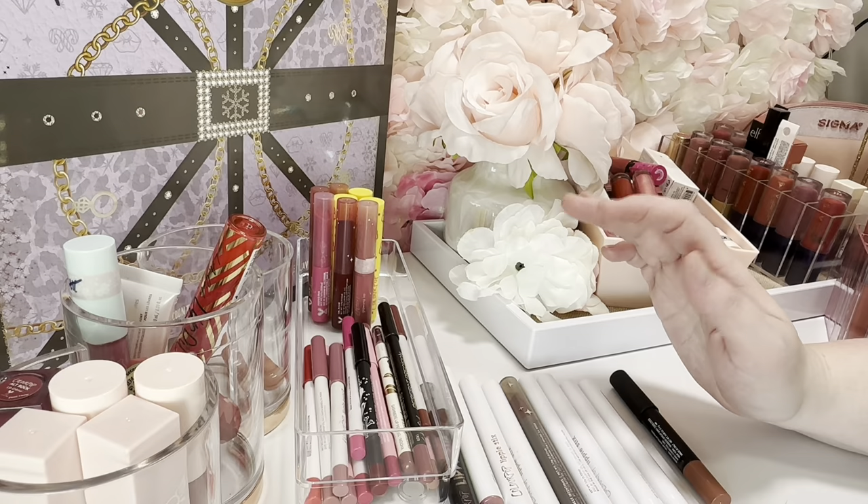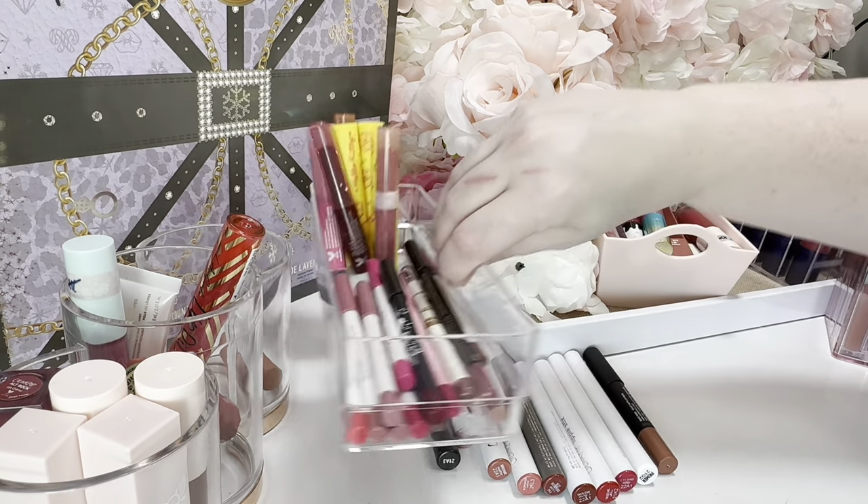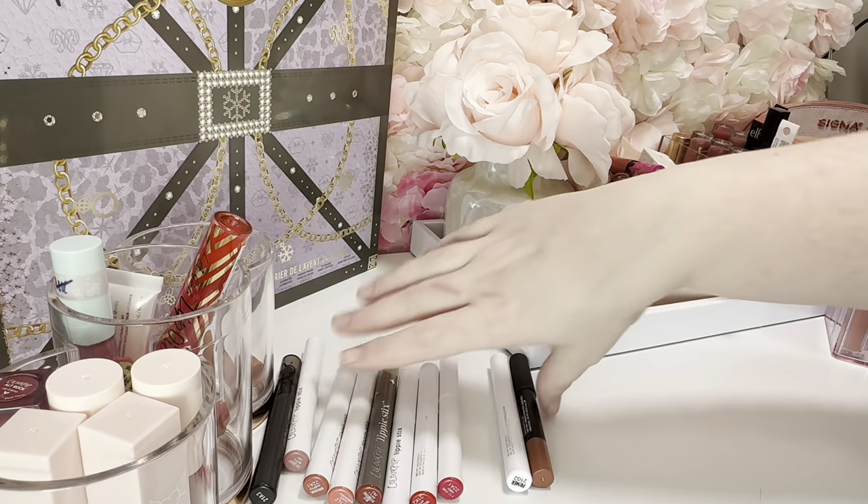I forgot to include my totals — I am getting rid of five and I am keeping ten. These are the ten that I am keeping for now.